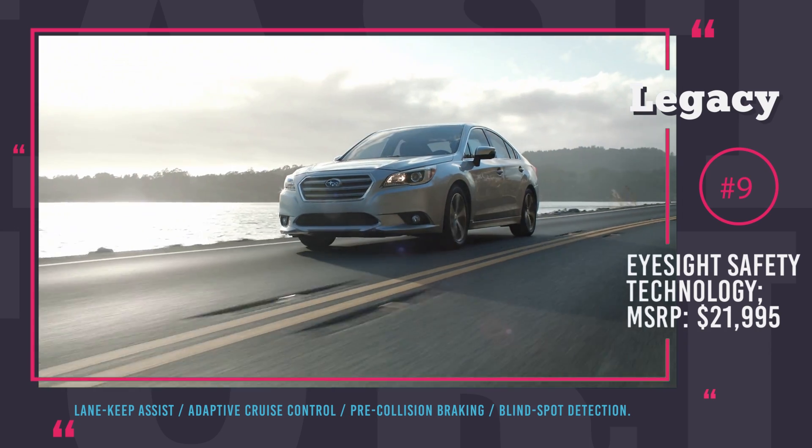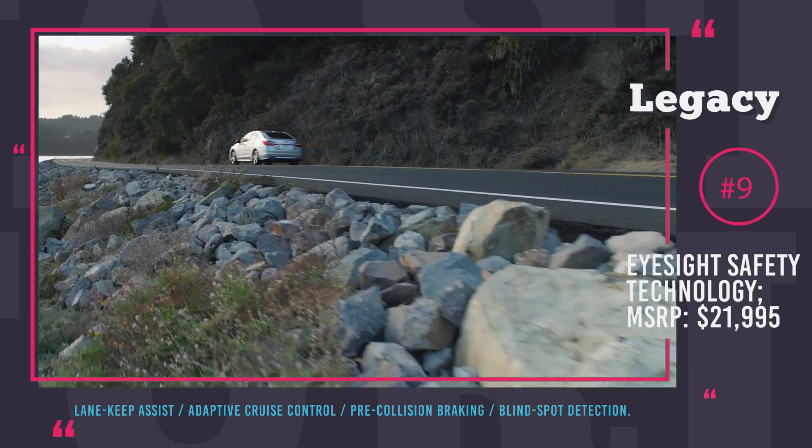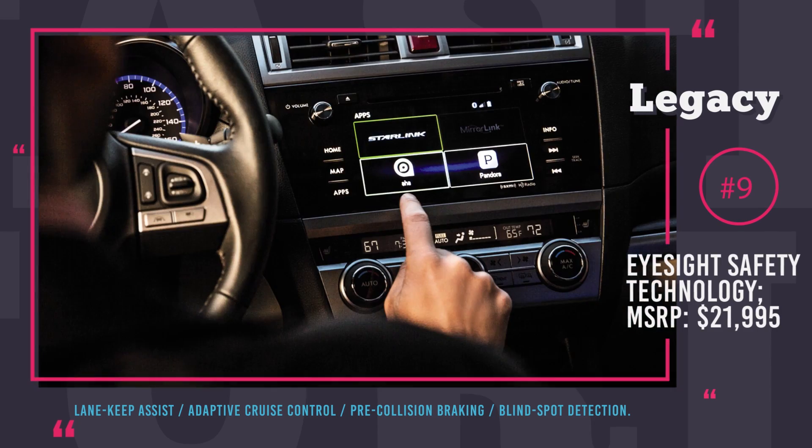We all know that Subarus have perfect handling for snow-covered roads in winter. But beware — the lane keep assist will not be working on roads covered with snow.